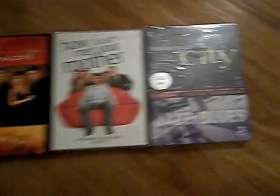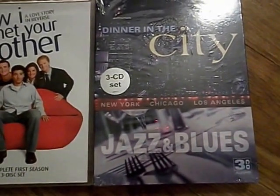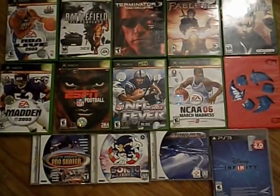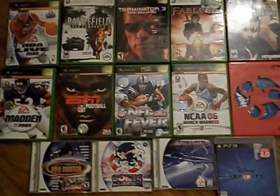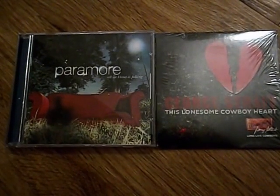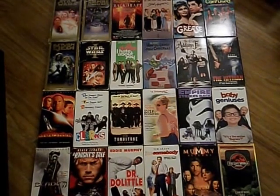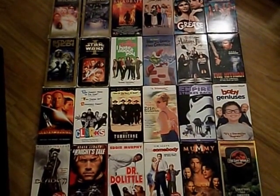We got two TV shows and then this one which I'm probably gonna sell on eBay because it is sealed. More games, we got two CDs, and of course I had to take the George Strait.